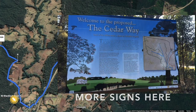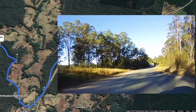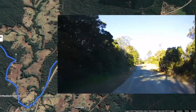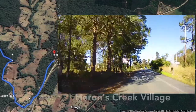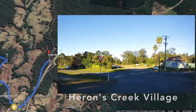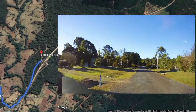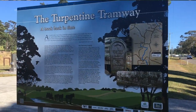Some more signs for you to look at here about the Cedar Way, and then turn left after that to head off into Herons Creek Village. One thing you will notice along this part of our day trip is the number of interpretive signs that have been placed in various strategic spots around the community. You could stop and read all of them if you wanted to. There's one you definitely should have a little look at — pull over into that little car park on the right there to check out the Turpentine Tramway.